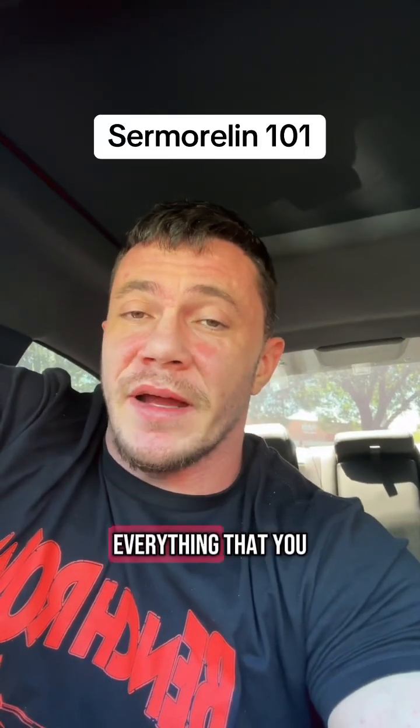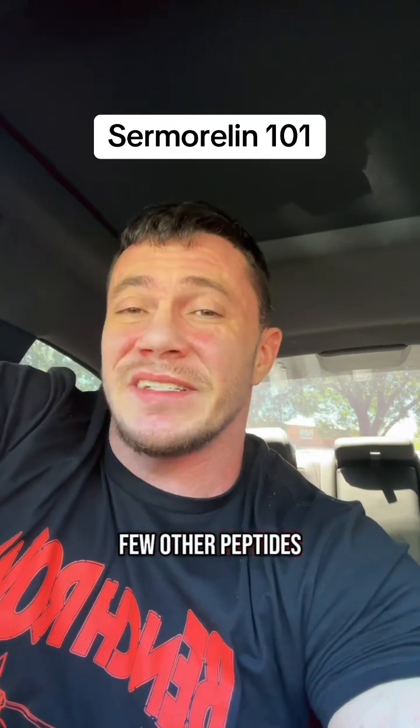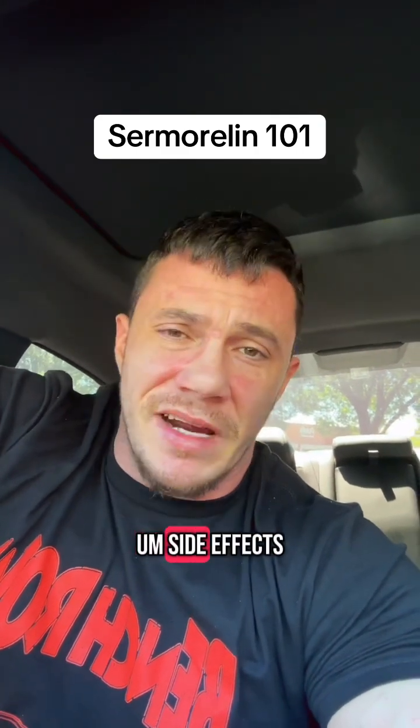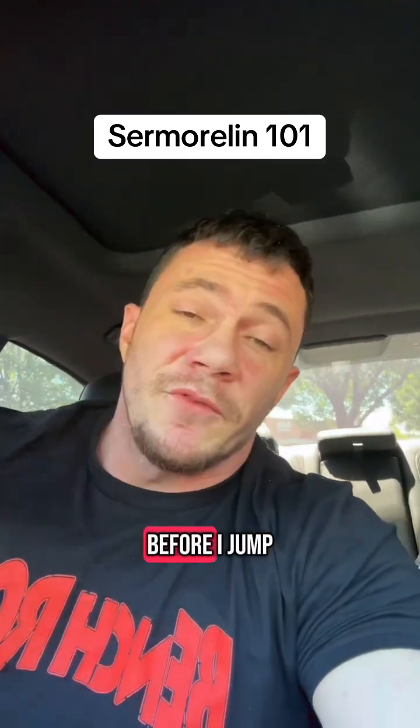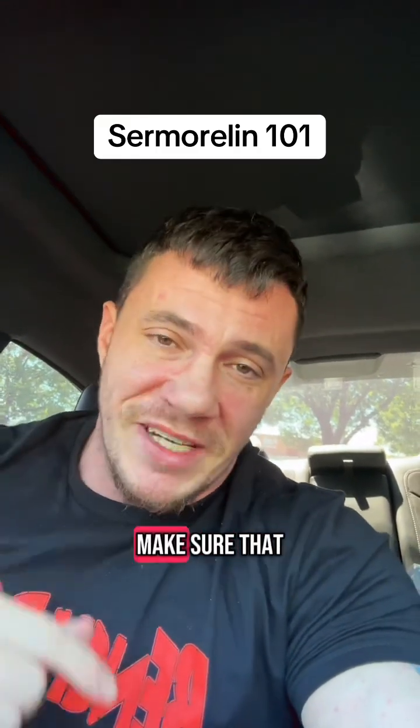This is going to be your Cermorelin 101 — everything that you need to know about what it is, how it works. I'm going to compare it to a few other peptides that are similar to it, side effects, and some dosing. Before I jump into this, there is a free peptide guide in my bio. Make sure that you save this video and make sure that you're following me.